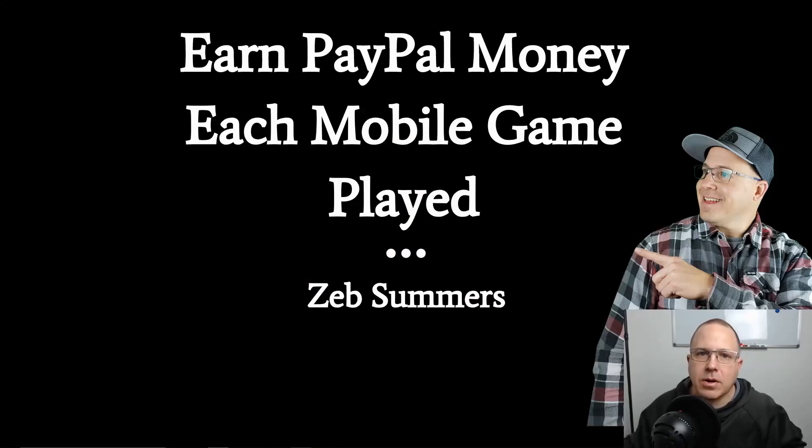What's up guys? Zeb here, and today we're going to learn how to make PayPal money by playing video games. All this can be done right over your smartphone. I'm going to share with you this simple technique throughout this video, so stay with me till the end so you get the full picture.